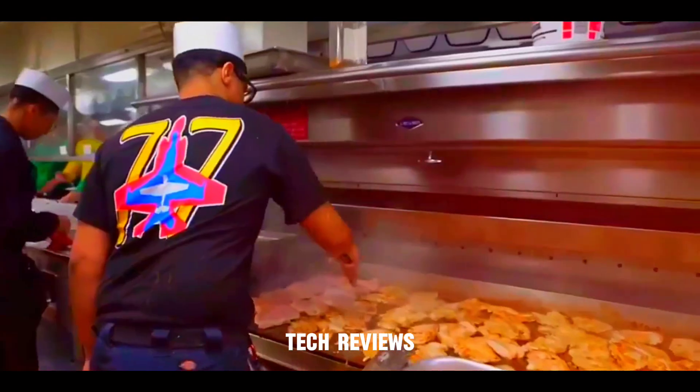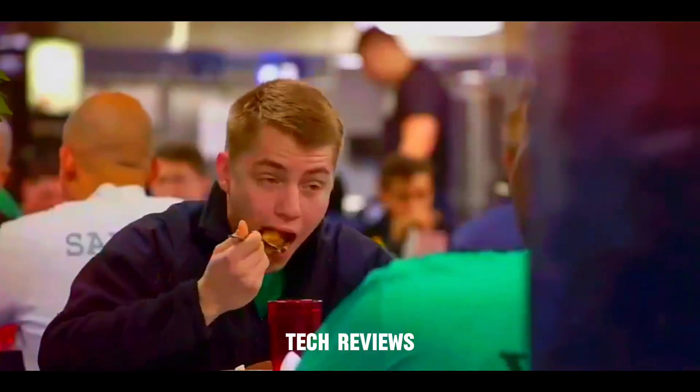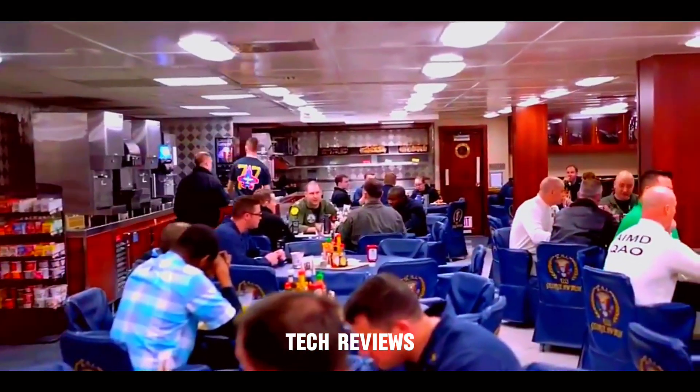Mess Decks and Meals: The mess decks serve as communal dining areas where sailors gather for meals. The galley staff prepares thousands of meals daily, ensuring the crew is well fed.